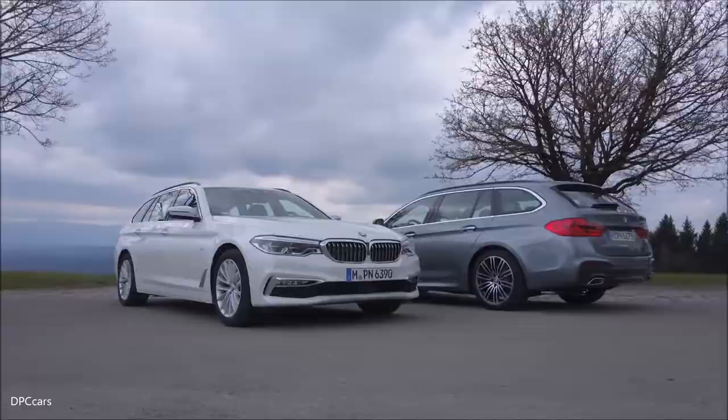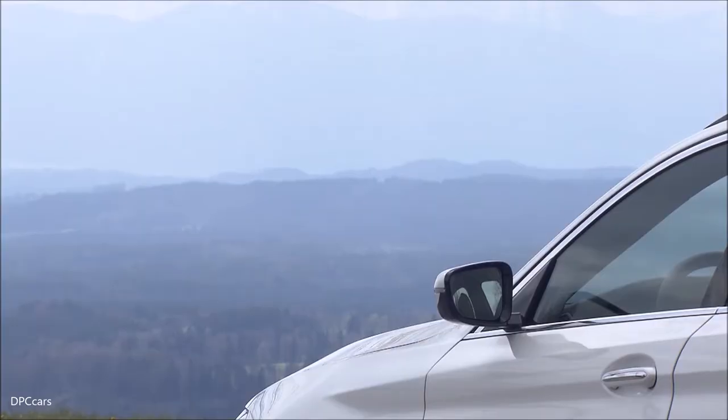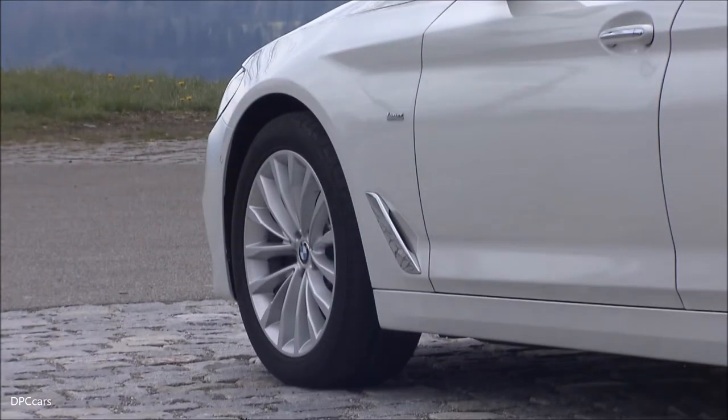As with every BMW model, we're following also with the 5 Series the strategy of intelligent lightweight, which means a reduced weight mainly achieved through the intense aluminium and high tensile steel production.